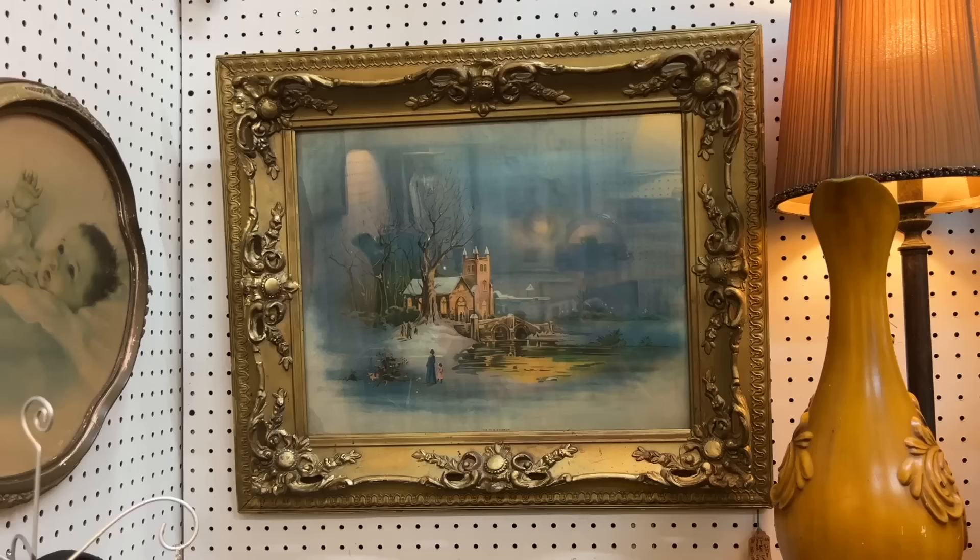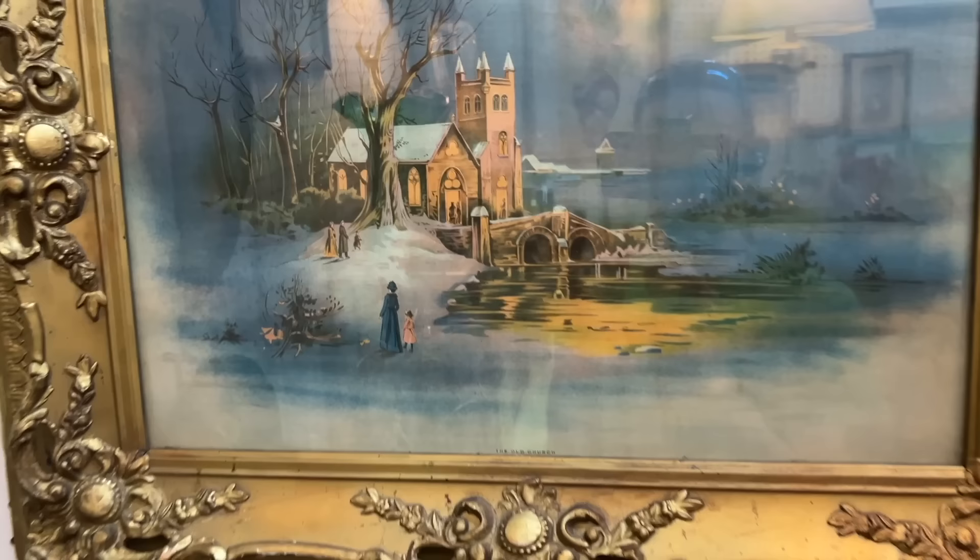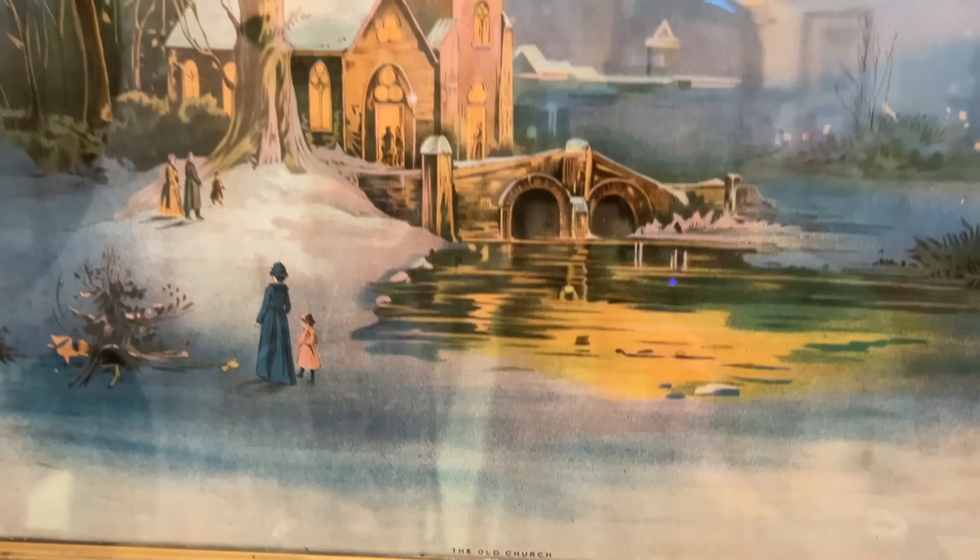Chromolithography was for a lot more than just advertising. A lot of prints and pictures like this were made in the 1880s, 90s, and around 1900. You can tell by the ornateness of the frame with the gesso work that it is that era. And look how this just glows in the center — it's called the Old Church. This is priced at $125.